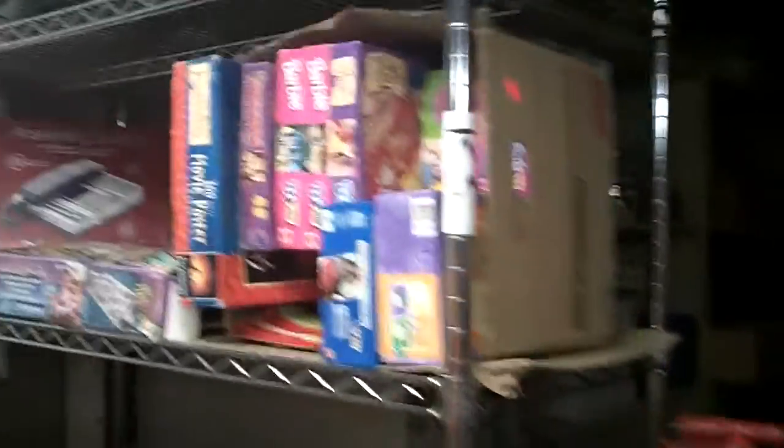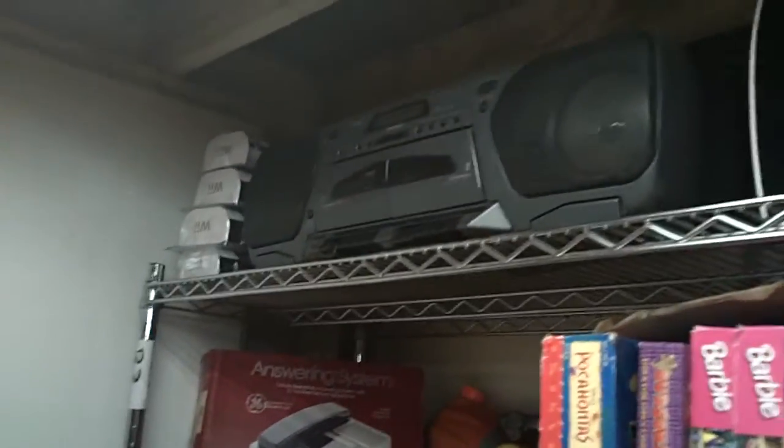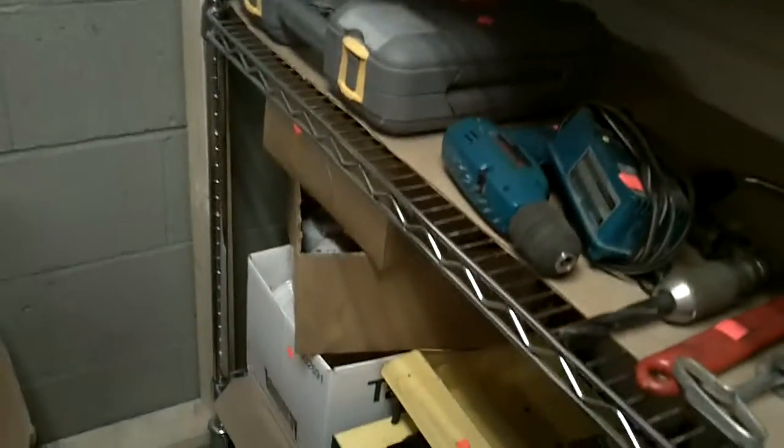We've got boxes of puzzles. We've got whack-a-mole — it's pretty cool, it actually works pretty neat. We've got construction equipment here. We've got a nice blade for cutting some crap — not our crap, but other crap. We've got Ryobi, brand new. We've got a whole tool set. We've got our seasonal item.